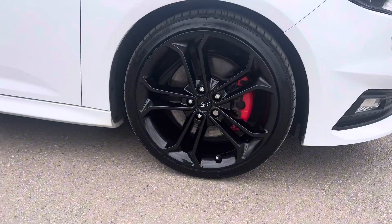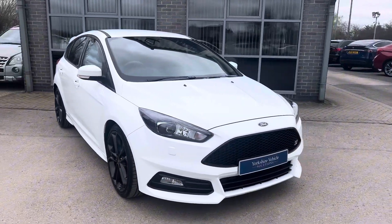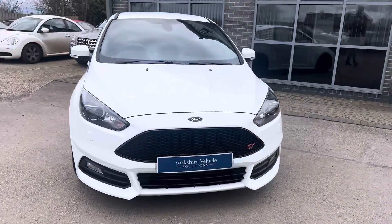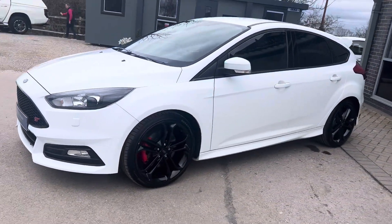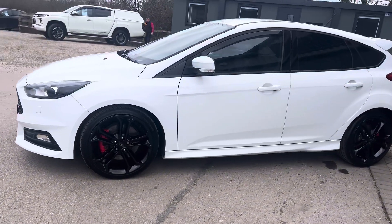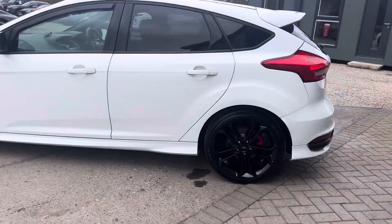The car has done around 64,000 miles and it's in excellent condition as you can see as we go around. The bodywork is very good and all the alloys are in good condition too. It's a really good looking car, very smart.